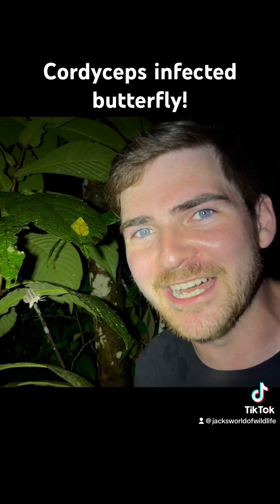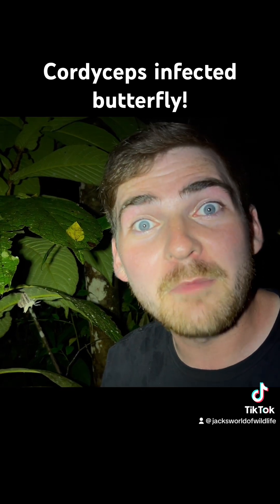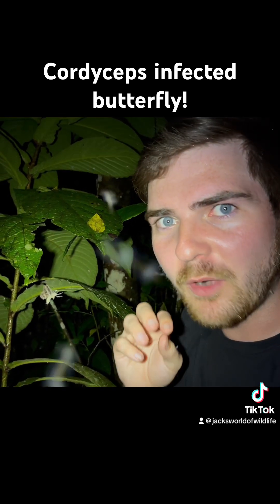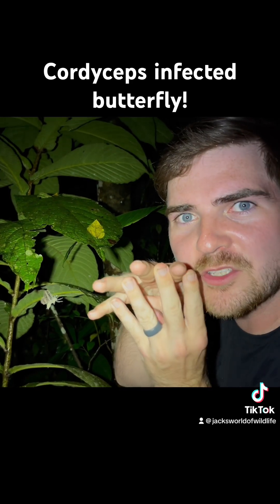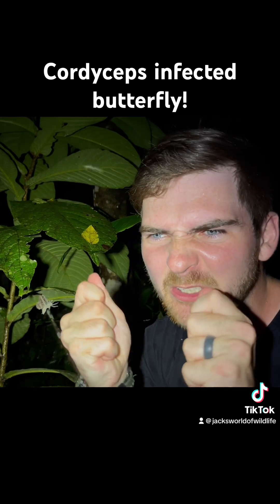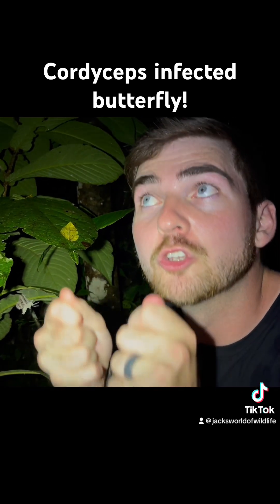Essentially what this fungus does is it infects the insect and the insect will remain looking fairly normal. Then this insect's brain will start to be grown into by this fungus and the fungus will grab those controls. It'll tell the insect: move this way, move that way, go up there.